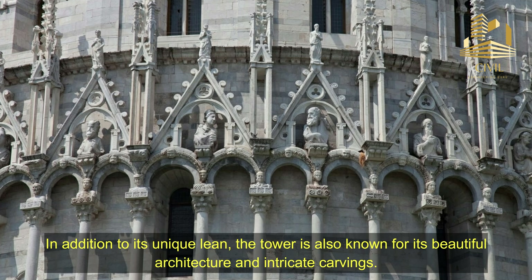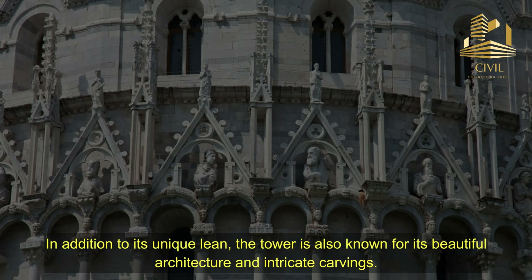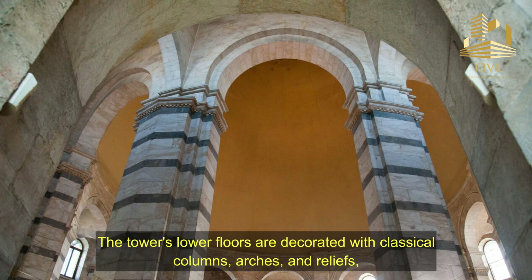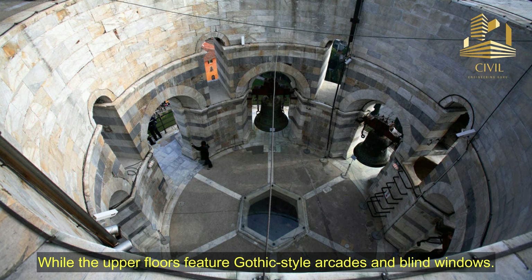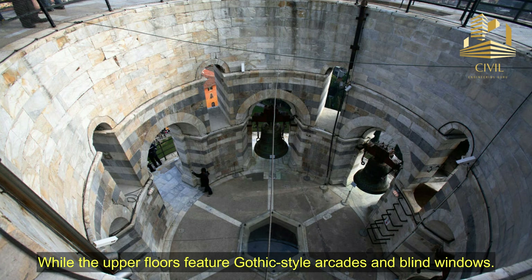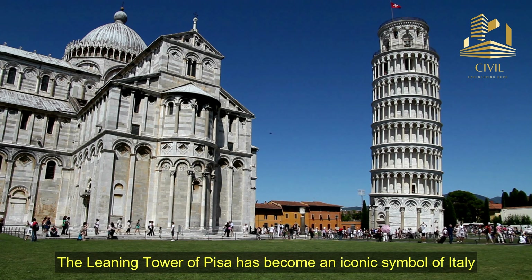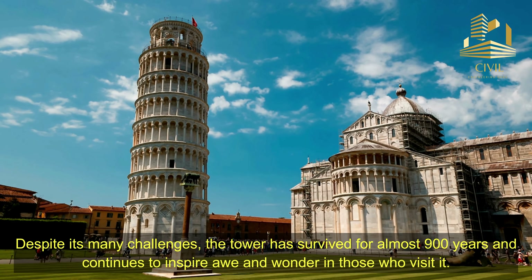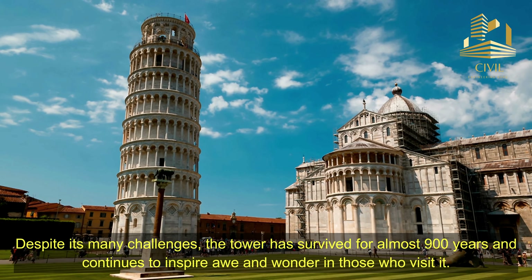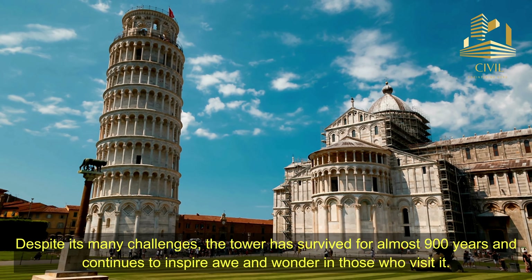In addition to its unique lean, the tower is also known for its beautiful architecture and intricate carvings. The tower's lower floors are decorated with classical columns, arches, and reliefs, while the upper floors feature Gothic-style arcades and blind windows. The Leaning Tower of Pisa has become an iconic symbol of Italy and a testament to the creativity and skill of the architects and builders who constructed it. Despite its many challenges, the tower has survived for almost 900 years and continues to inspire awe and wonder in those who visit it.